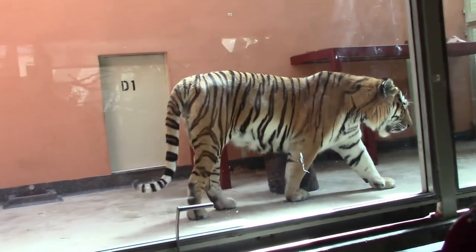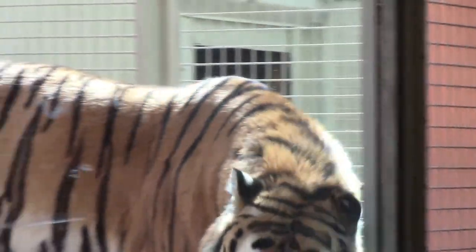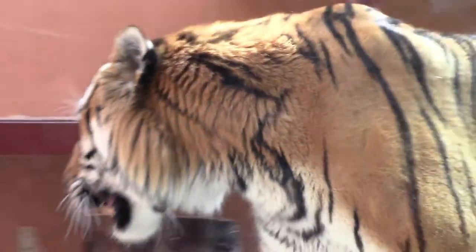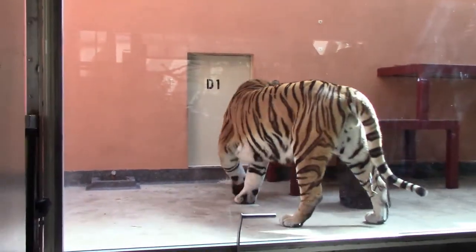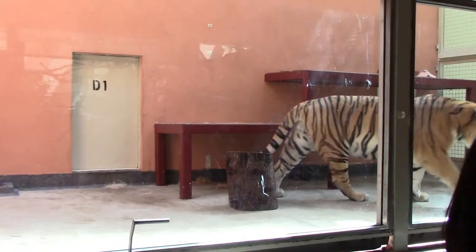Tigers are juggernauts in the world of big cats. The Siberian or Amur tiger can weigh in at 600 pounds, making it the largest feline predator in existence today. They use that bulk and all that muscle mass to their advantage when they hunt — they can bring down animals that are larger than themselves, and that is impressive for a solitary hunter.